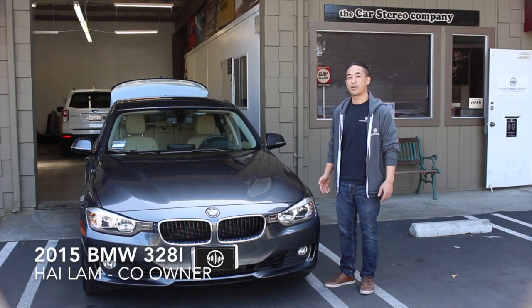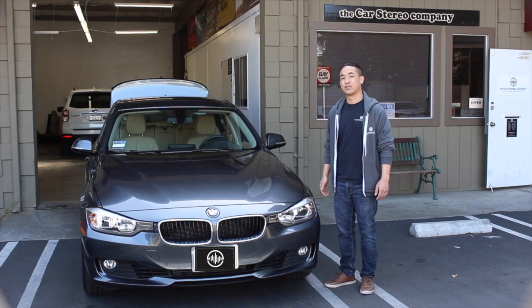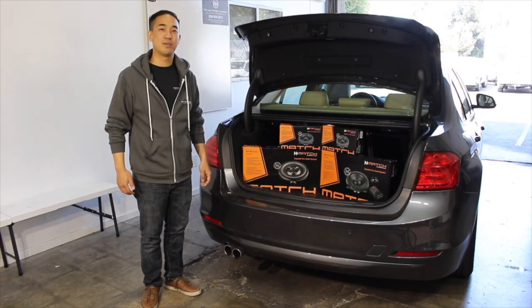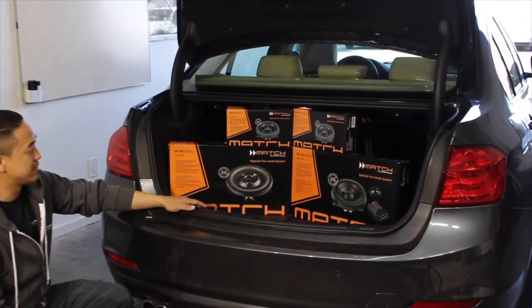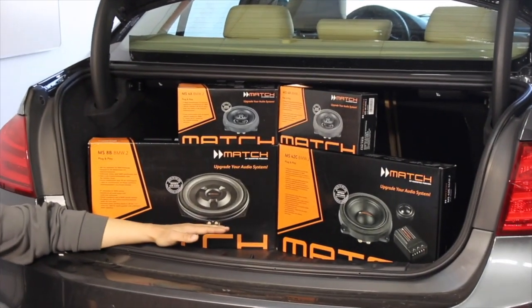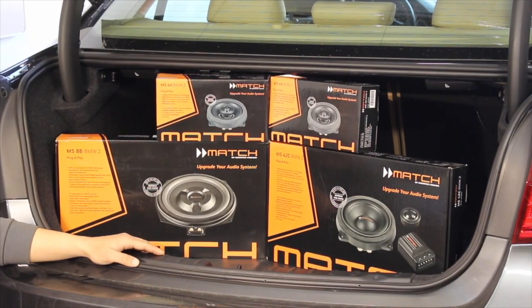Hey guys, welcome back. Today we're going to be working on this 2015 328i equipped with the factory hi-fi system. The customer came in requesting an improvement in sound. They decided to go with a full Match speaker set — designed specifically for BMW — consisting of a pair of eight-inch under-seat woofers, a set of front components, rear coax, and a front channel. Let's get to installing these into the car.